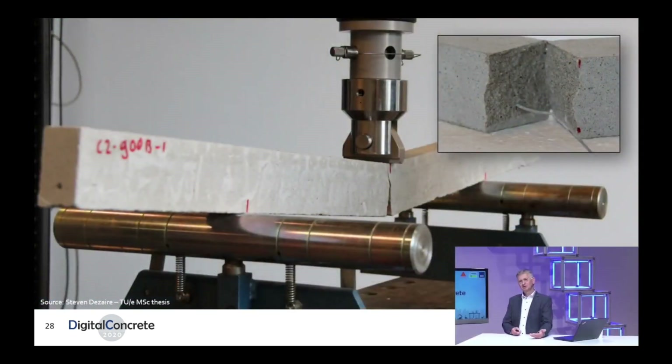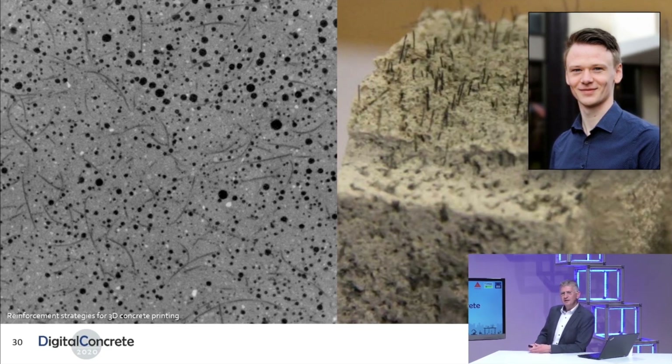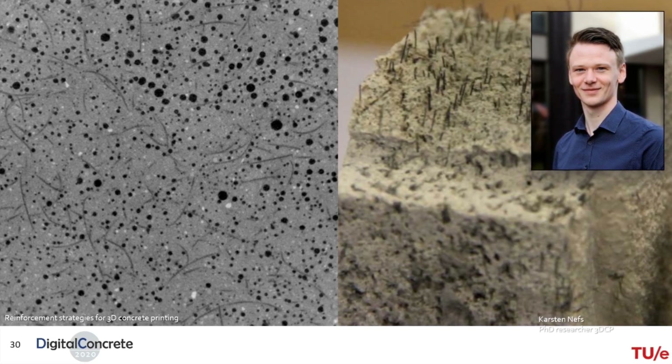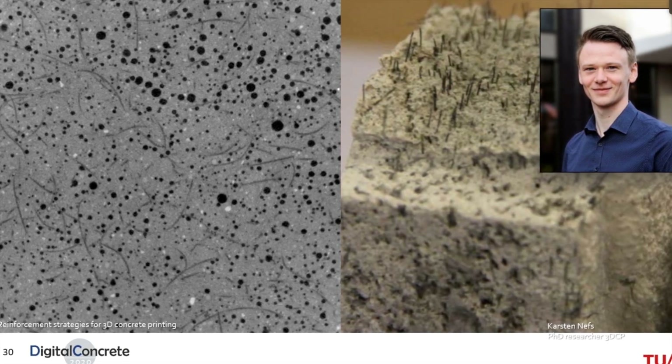It started with something like just confinement and is now developing towards real bending structures where the reinforcement needs to have a good bond with the concrete. Another approach is the introduction of fibers into the matrix — whether this is reinforcement or an improvement of the material. This work is now being followed up by Carsten Neffs, working on totally different types of fiber reinforced concrete, specifically ECC materials, where not only the fiber orientation matters but also the fiber shapes, because they are no longer straight.